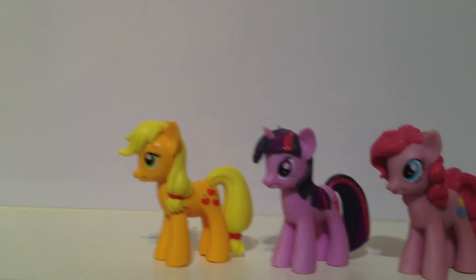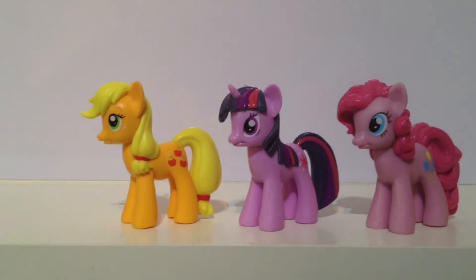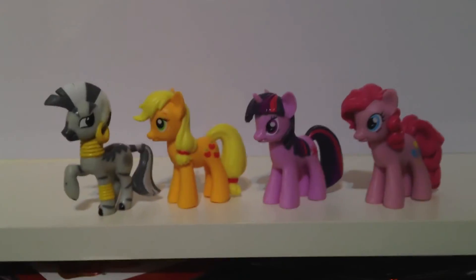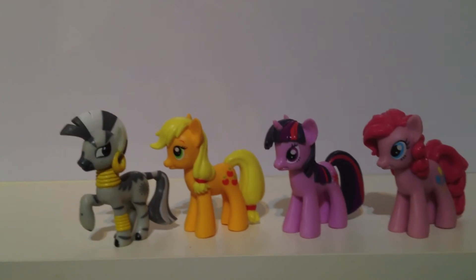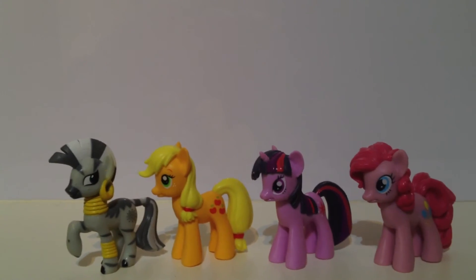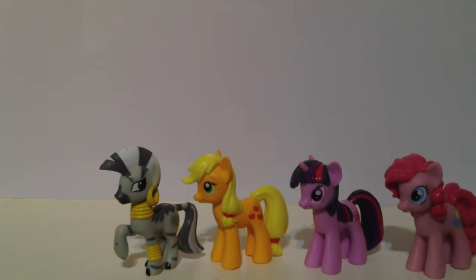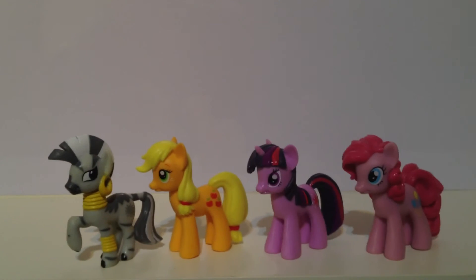I did say earlier there was one of the blind bags that these are comparable in height to, and that would be Zecora — the only one I've seen that is sort of in scale with these figures. As you can see there, she doesn't look out of place. That's Zecora coming from — I think it was the Spa Friends set — I'm not sure which one it was, it was quite a while ago I bought the set that had Zecora in it.